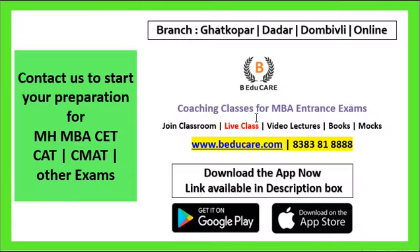Before starting, we provide coaching classes for MBA entrance exams. We offer classroom coaching, live classes, video lectures, books, ebooks, as well as mock exams. Our application is available on Play Store and Apple Store. You can download it and have access to all the courses published there.